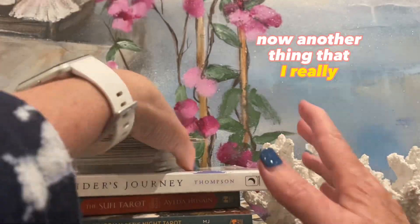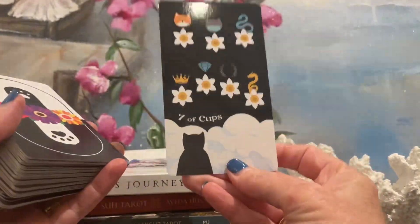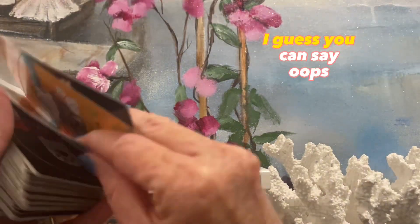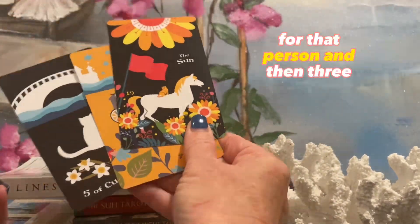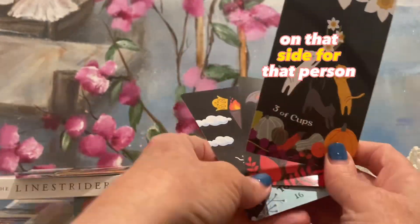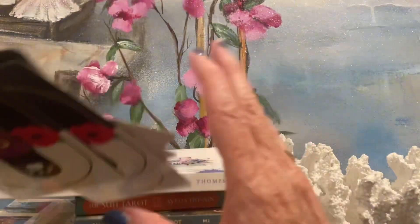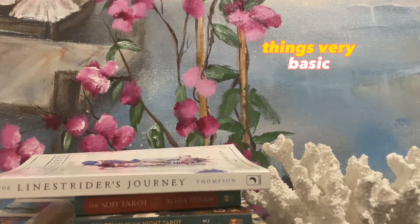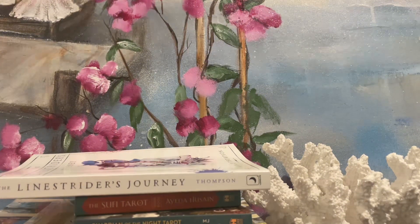Another thing I saw another reader do, and I have done a few times, is you pull a card about the situation. This is more for a romance reading — and then you pull three cards on one side for that person, and then three cards on the other side for that person. I told you my spreads aren't very interesting. I just feel like I like to keep things very basic. I feel like too many cards is too much for my brain.